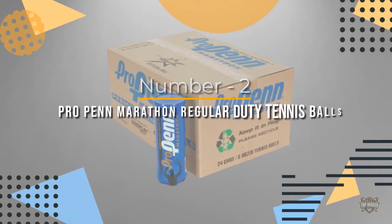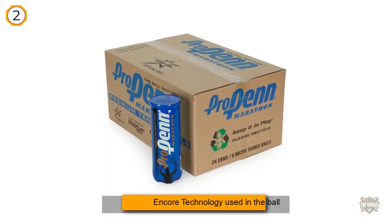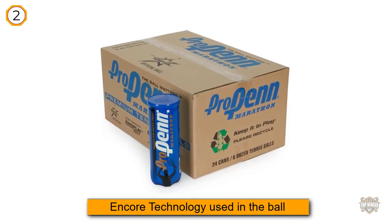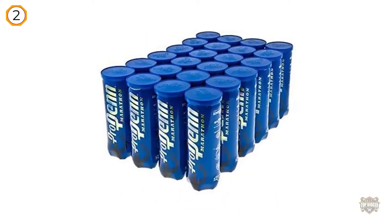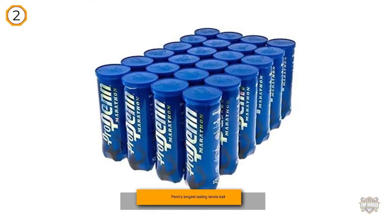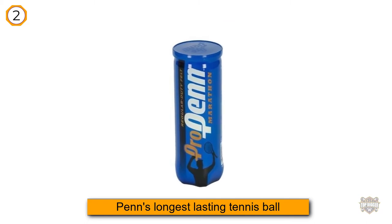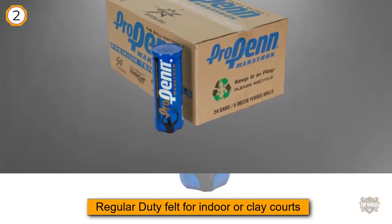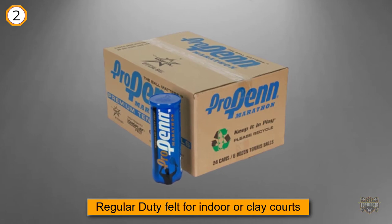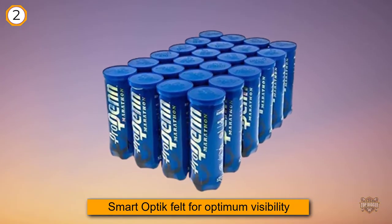Number 2: Pro Penn Marathon Regular Duty Tennis Balls. If you are looking for long-lasting tennis balls, I would definitely recommend the Pro Penn Marathon Regular Duty Tennis Balls. These are the number one choice of USPTA teaching professionals. Their popularity is due to Penn's Encore technology, which gives a nice playing experience and increases the longevity of the balls for better playability. This model also uses Optic Felt, which increases ball visibility on the court for both players and spectators, and adds more accuracy to your shots.